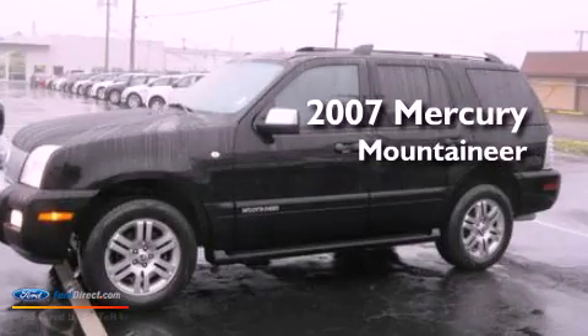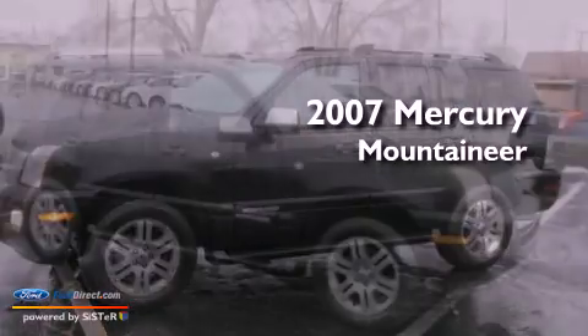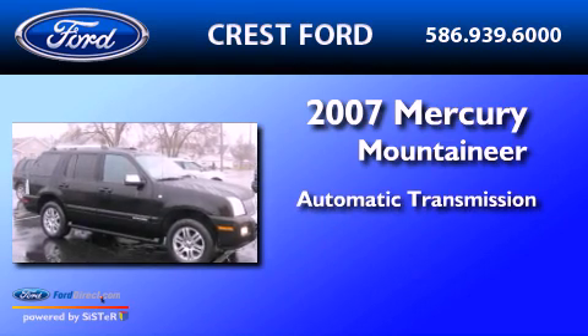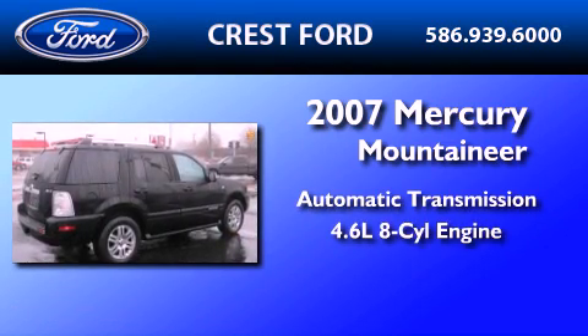This is a 2007 Mercury Mountaineer. This SUV has an automatic transmission and a 4.6-liter V8.